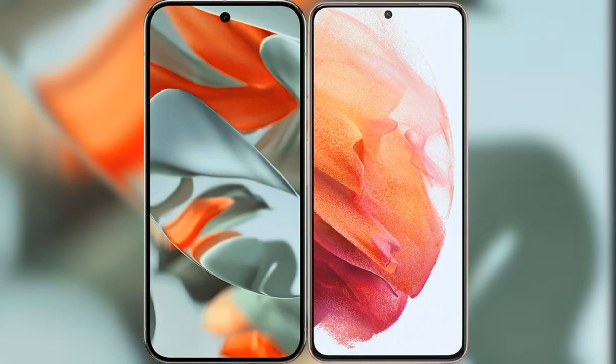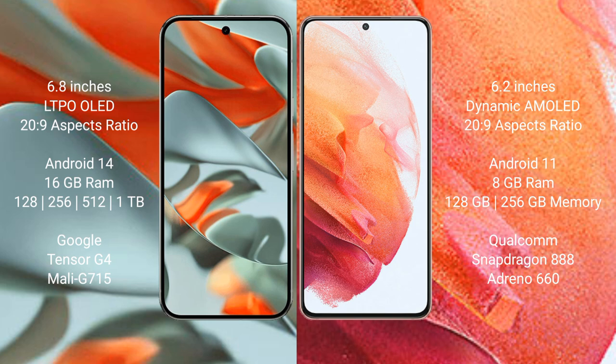I will compare the new Google Pixel 9 Pro XL with the Samsung Galaxy S21. The Google Pixel 9 Pro XL features a 6.8-inch LTPO LED display, while the Samsung Galaxy S21 features a 6.2-inch Dynamic AMOLED display.